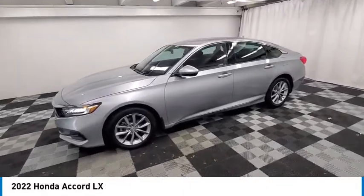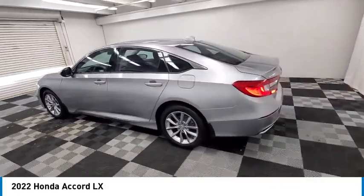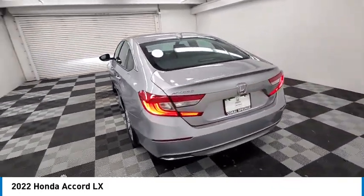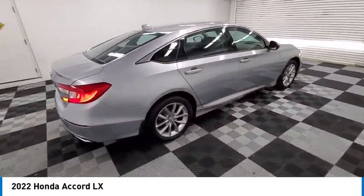Looking for the right vehicle? Check out the 2022 Accord — ingeniously simple, yet overflowing with luxury and technological creativity. All that and more in the Accord.